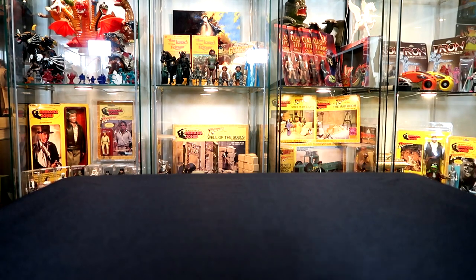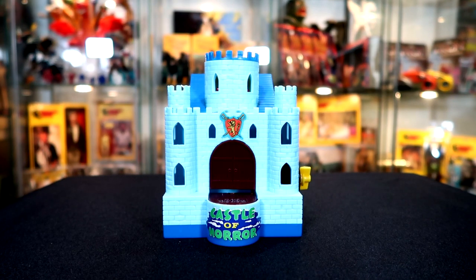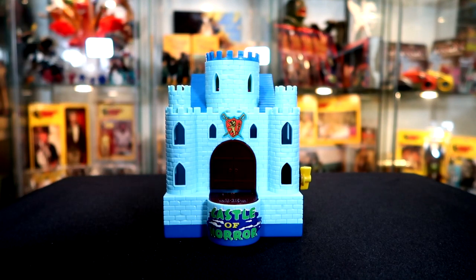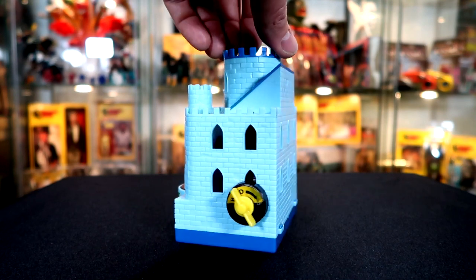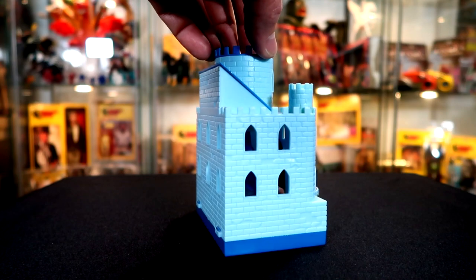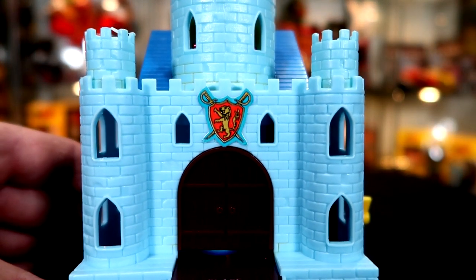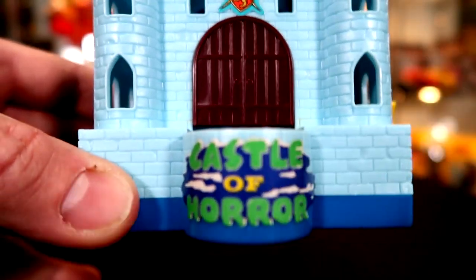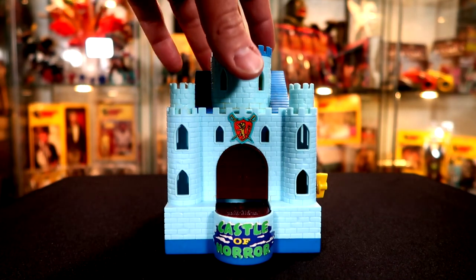And here's the castle itself. It is cast in blue plastic — I wish it had been gray but the blue is still cool. It's got some neat stickers and I think overall the sculpt they did for it is pretty cool. Here's the wind-up mechanism over here. I don't keep it wound up because it's old. It's got a family crest above the door, the doors themselves don't open, and there's a spot here where you put the coin. There's the official 'Castle of Horror' sticker — not bad. I love this thing.